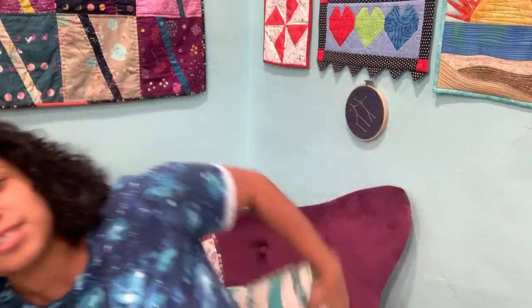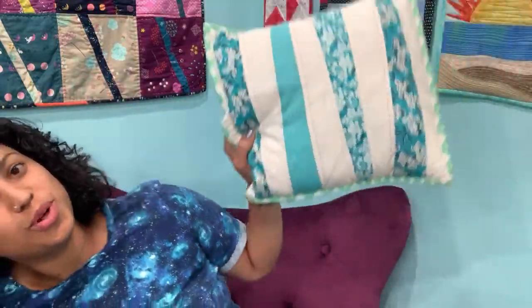Hey everybody, wow, there's already some of y'all on here! Hi Jen, hi Deanna, hi Tamara - how's everybody doing? It has been so long since we had a little live chat. I am in my new sewing studio in the new house, in my little corner on my comfy chair with some pillows - a 10-inch slicer pillow and an old quilt club project pillow.